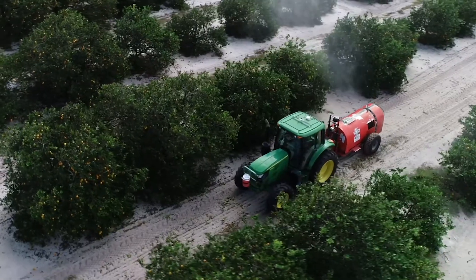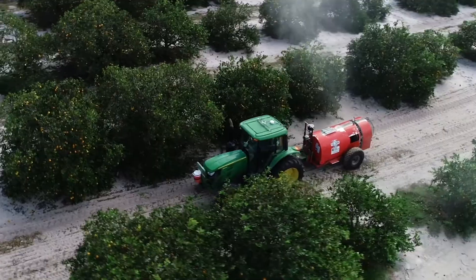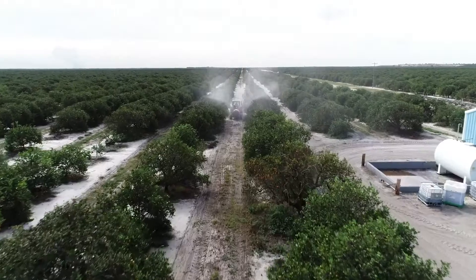I think the coolest part of this system is that we can do multiple things with it other than just helping us save on chemical applications. It also does tree counts and helps us keep better records. It's very economical — we have to save all the money we can. It's a really good product.